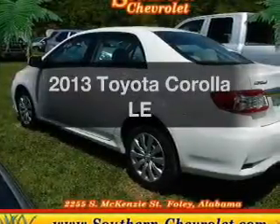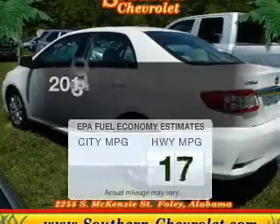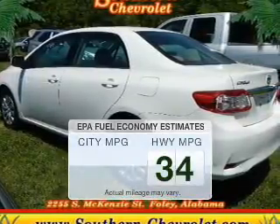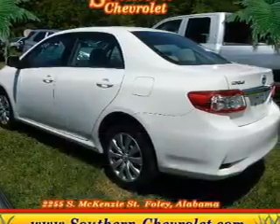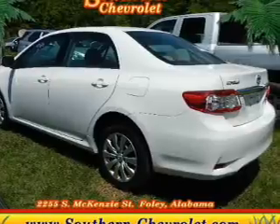Introducing the 2013 Toyota Corolla. This is the set of wheels you've been looking for. Save your money and make fewer trips to the gas station when driving this fuel-efficient vehicle. The powertrain includes front-wheel drive with an efficient four-cylinder engine driven by an automatic transmission.